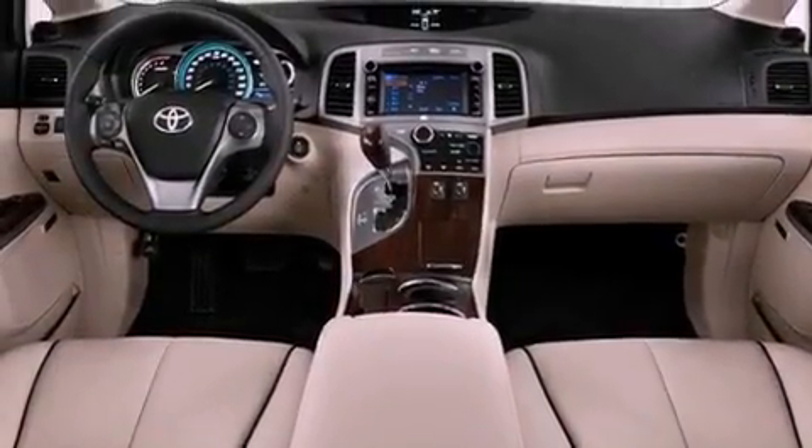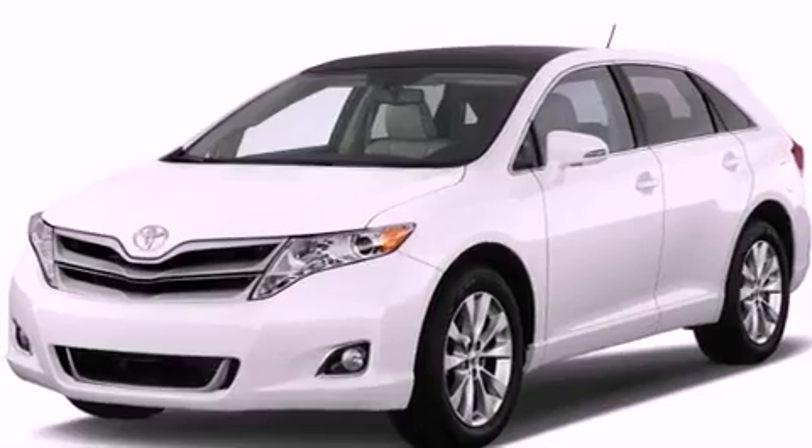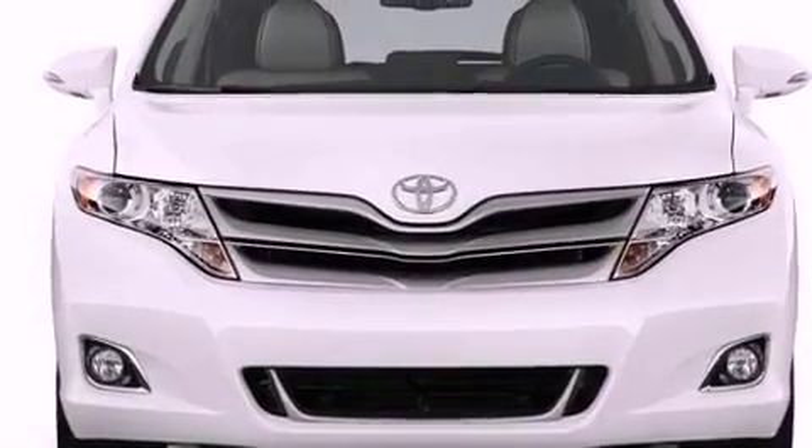The following features are also included: memory settings for the seat's positions so you can recall your favorite alignments with the push of one button, dual power seats, a power rear lift tailgate, and leather seats.